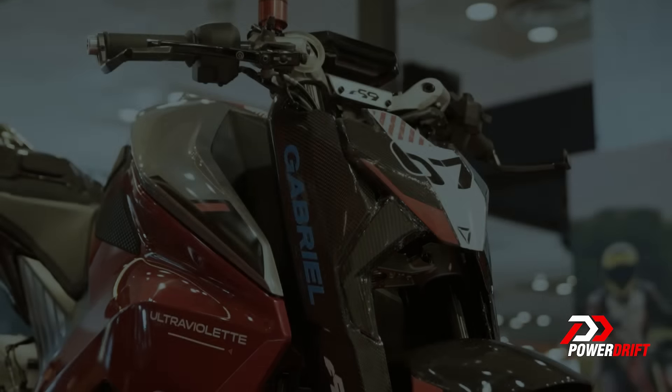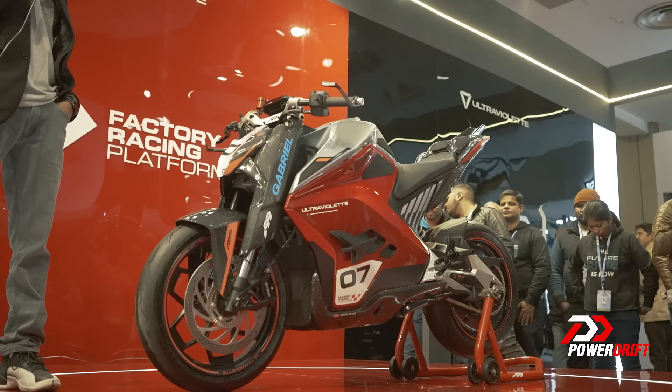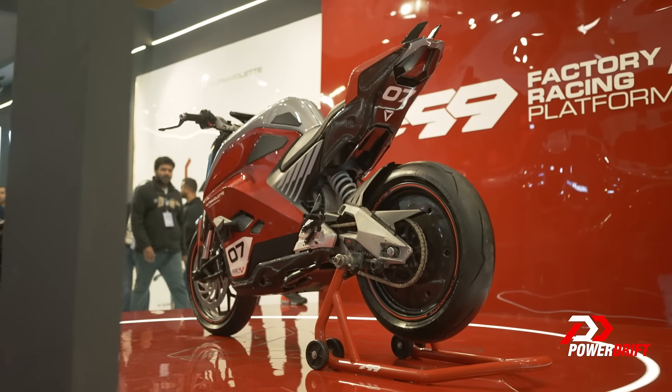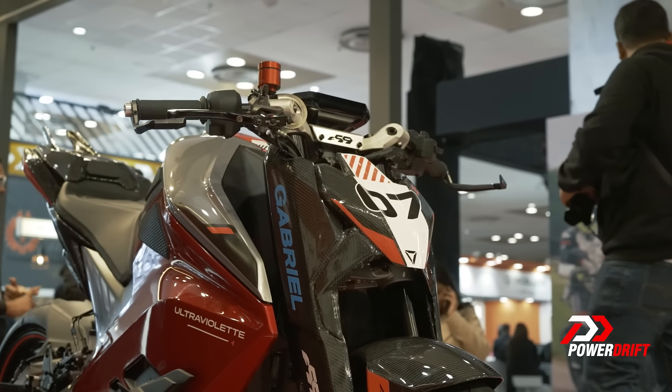Let's talk about the aerodynamics package. You see the winglets on the F77 — they have been redesigned. This is an air-cooled battery pack, so these winglets are actually designed in a way where the air is flowing to cool the battery pack. There are also winglets at the rear. This is an introduction to what Ultraviolet can really do with their racing platform.